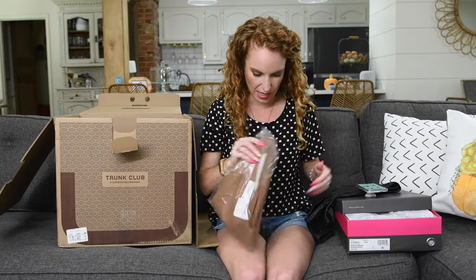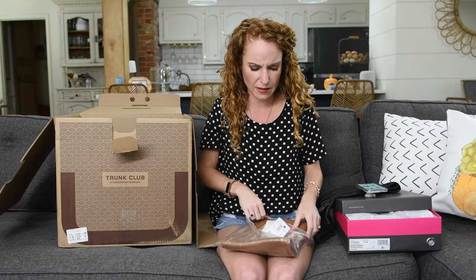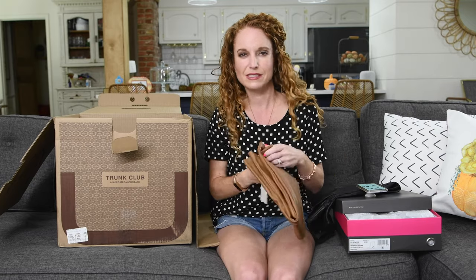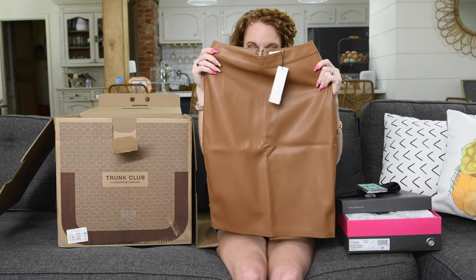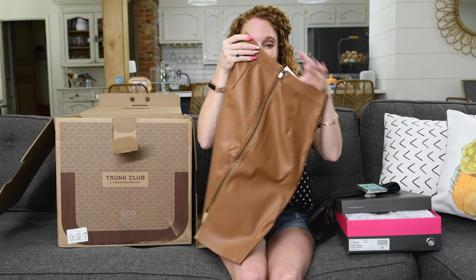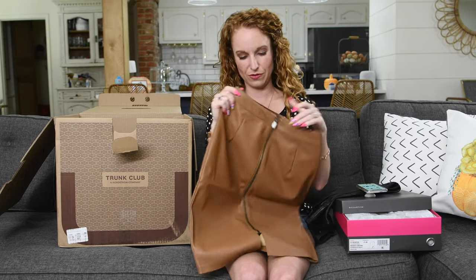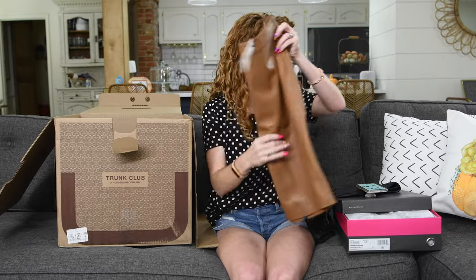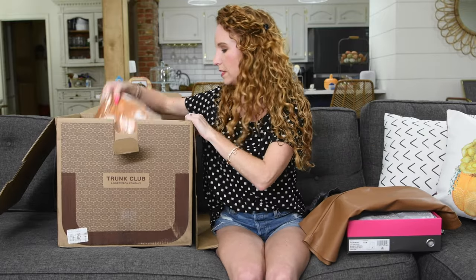I told them I wanted some night-out, work outfits or date night outfits — I didn't need more everyday clothes. This piece looks super cute. There's also this top — oh, I love this as well! It sits all the way up the back and has a slit. It's cute, it's by Cupcakes and Cashmere, and I do like that brand.